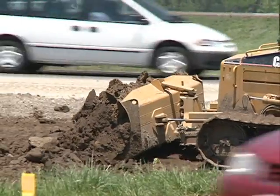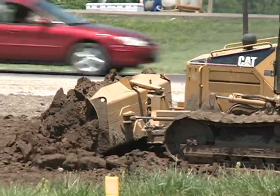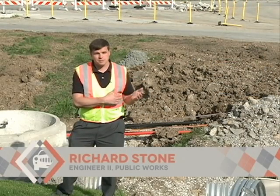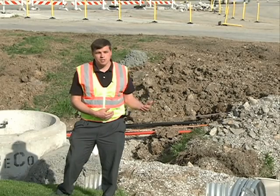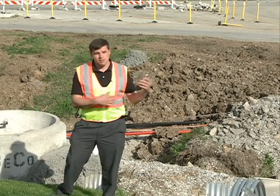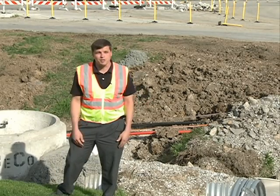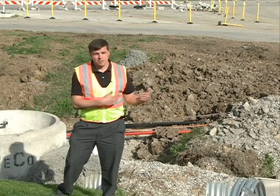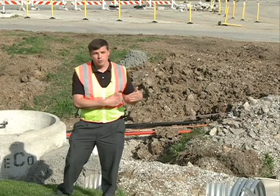One of the main advantages to a DDI is it's a very small footprint for the bridge across the interstate. We'll be making pavement modifications and signal modifications, but we will not have to do any structure or any type of widening to the existing bridge. Any other type of interchange would need to basically tear down that bridge and install a new bridge. Bridges are very expensive, so this project saves quite a bit of money because of the small footprint.